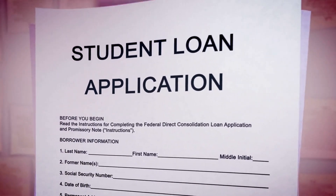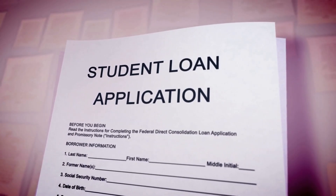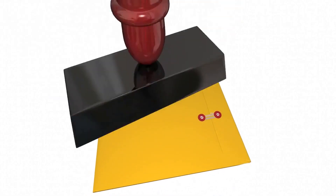Once you have been invited to apply, you have 60 days to submit a complete application, including all required documents and fees. If your application is successful, you will be issued a permanent resident visa and can begin your new life in Canada.